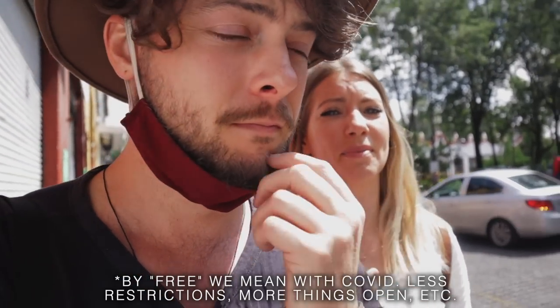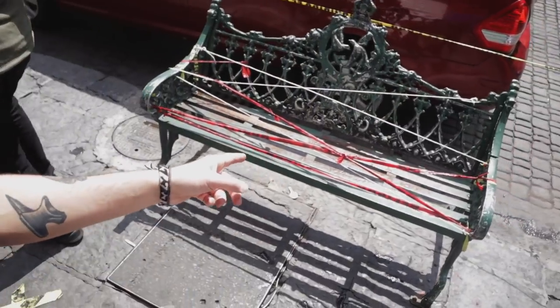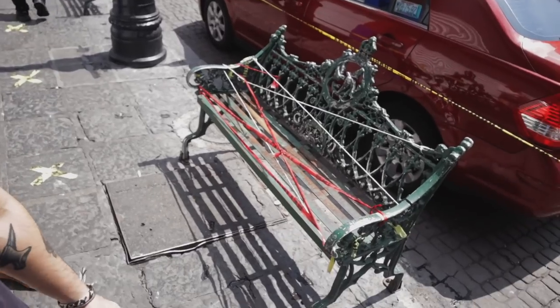We just got to the main plaza — it's so colorful. We're in the neighborhood of Coyoacan. A bunch of colors, things open: slushy drinks, alcohol, food. It's very different from where we've been. It seems much more free here in Mexico than it was in Peru. Except there are seats like this — you can't sit on the benches.